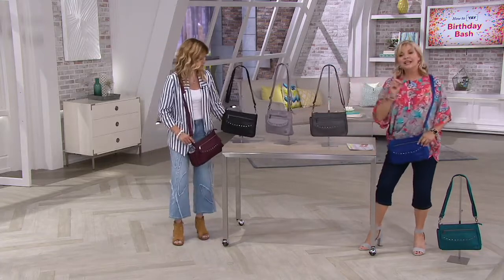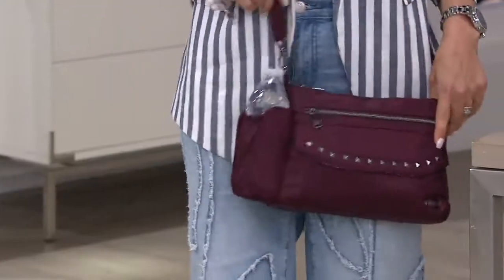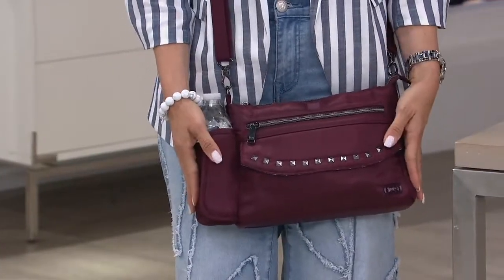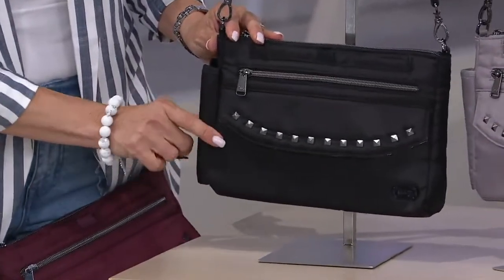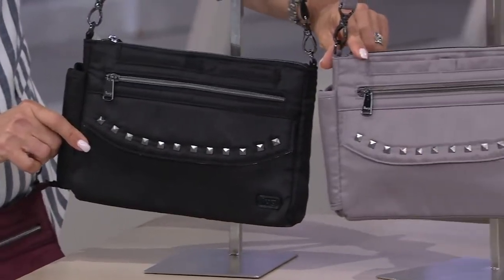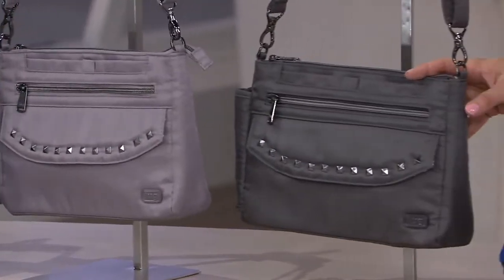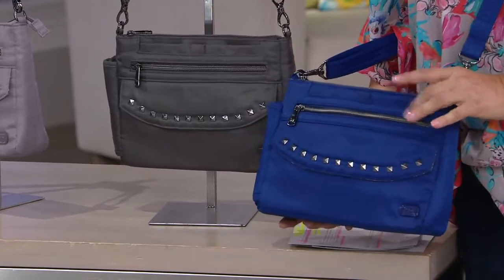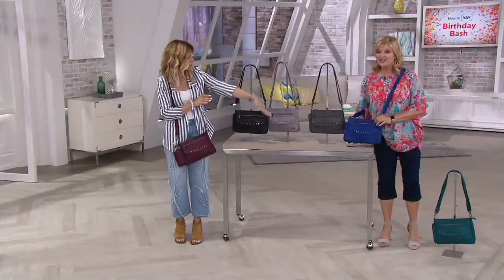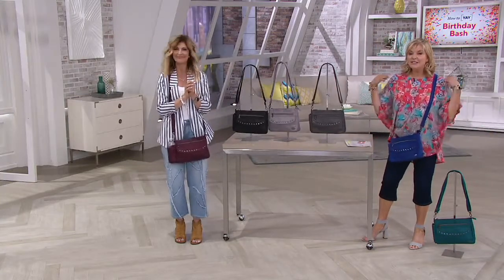The teal is sold out, so let's do a final color recap. The wine red is a deep and rich jewel tone. The black — you can't go wrong. Titanium gray is a nice light neutral. Gunmetal gray is a little deeper. And the cobalt blue is a great pop of color. If you wait until tomorrow the price is going to be more expensive, so don't wait. And that cobalt top, by the way, is our today's special value from Lug.